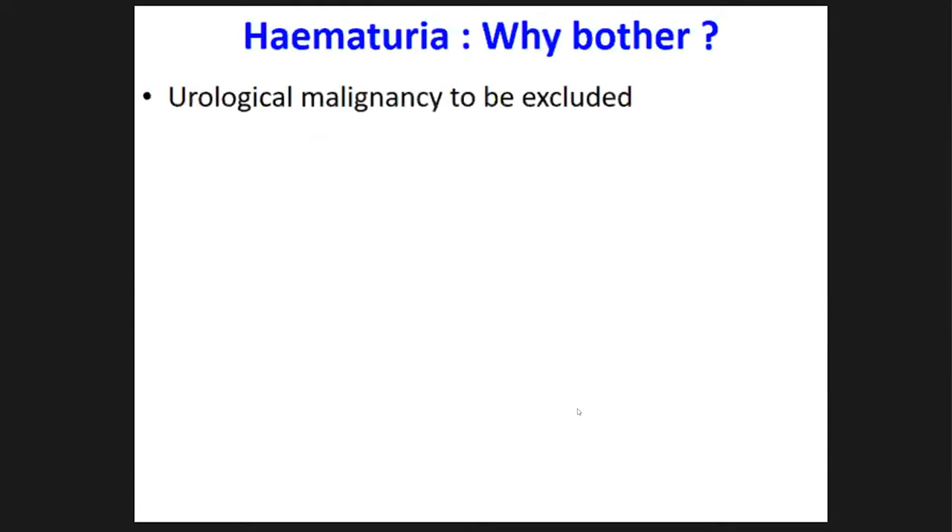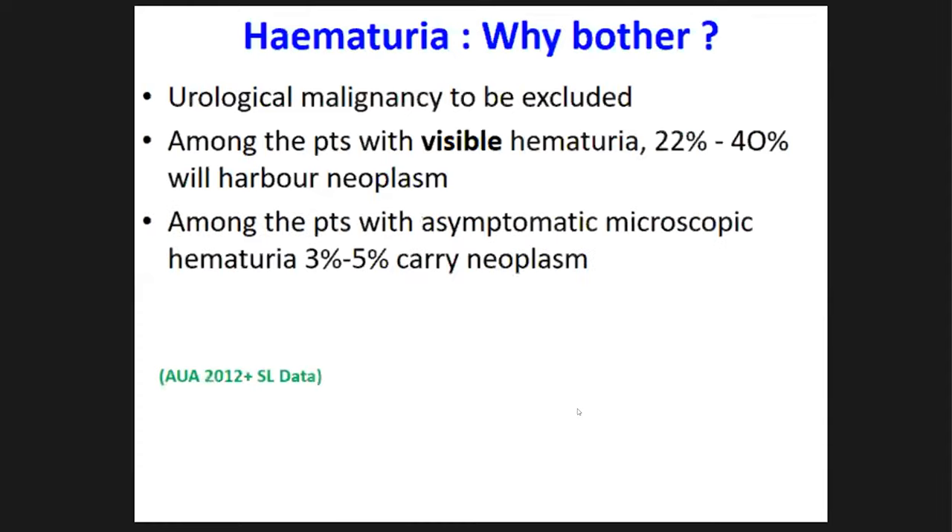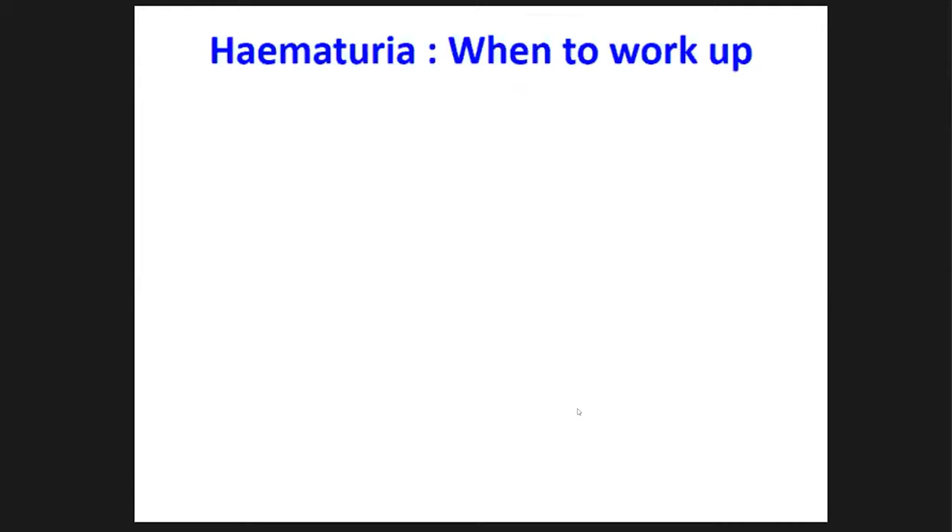The key reason for thorough evaluation is simply not to miss any underlying urological malignancy. Among patients with visible hematuria, 20 to 40 percent will have a urological neoplasm. Among patients with microscopic hematuria, about three to five percent will have a urological neoplasm.